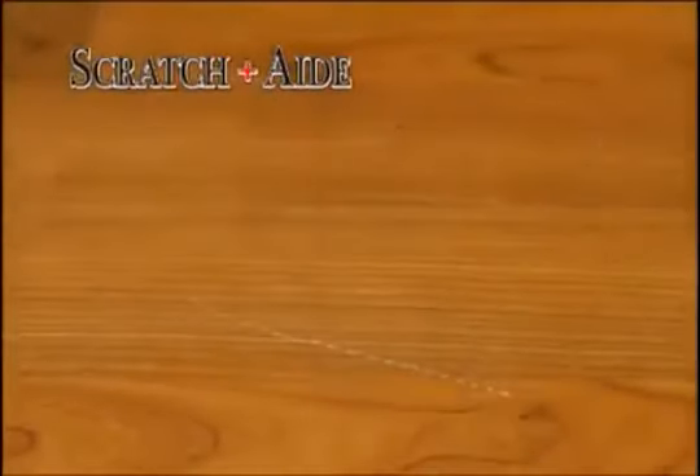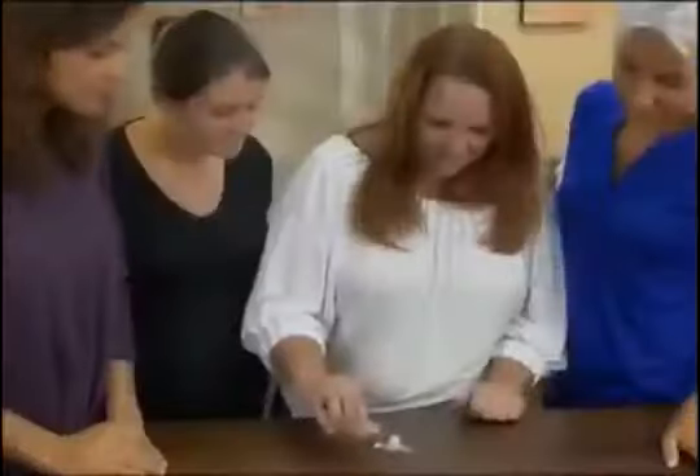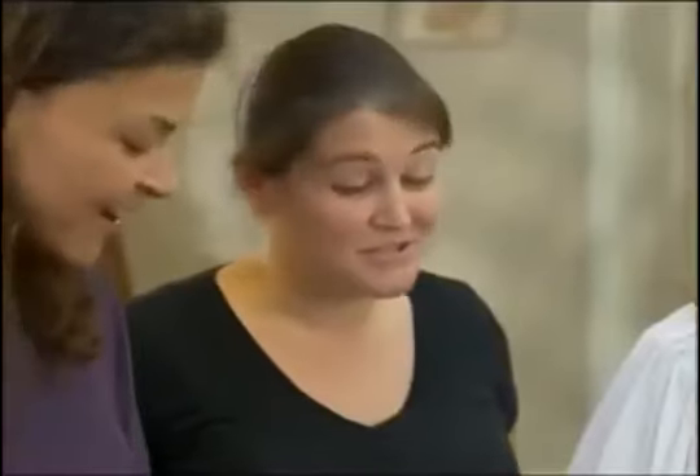Scratches on your hardwood floor are a real eyesore. But with Scratch-Aid, those scratches simply disappear like magic. It's like the scratch was never there. Imagine all the money we can save with Scratch-Aid.